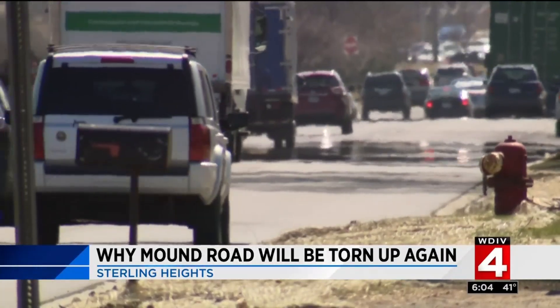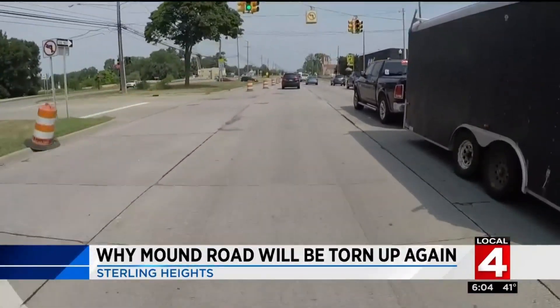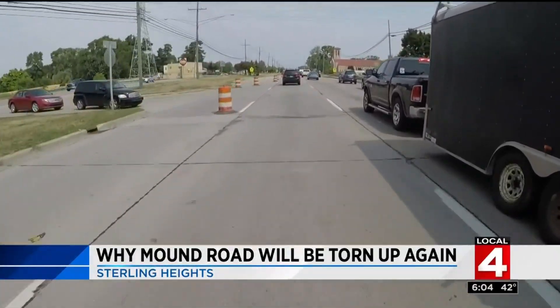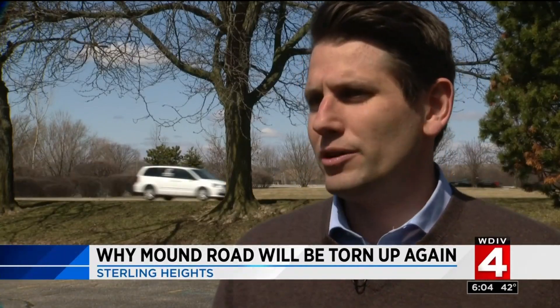For this year, Sterling Heights has budgeted $23.7 million to make repairs on Shaner, Hayes, Utica, Metro Parkway, and even 35 neighborhood streets funded through a millage residents passed. They agreed to pay a little bit more for these roads, and it's showing because we're getting that work done in Sterling Heights.